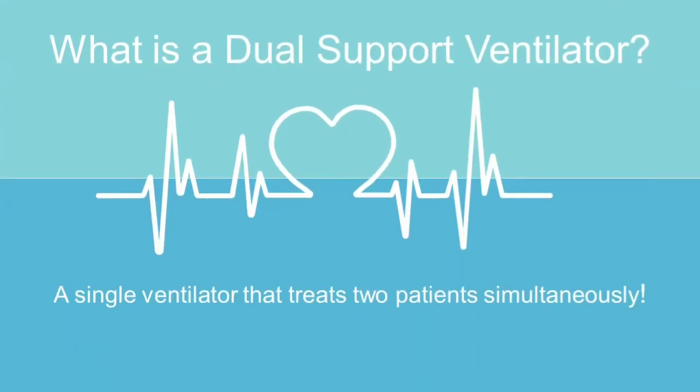What is a dual support ventilator? It is a single ventilator that treats two patients simultaneously.